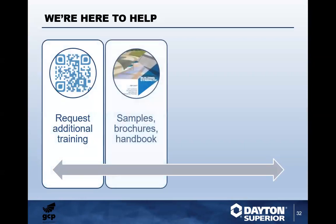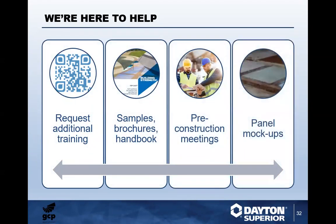You can request additional training by scanning the QR code — we've got samples, brochures, and handbooks available. We'll be glad to attend pre-construction meetings and provide input and technical assistance to ensure all customer expectations are met. Panel mock-ups are again crucial — make sure you get the correct etch, meet your customers' and designers' expectations, sign off on it, and ensure a good smooth-flowing project.